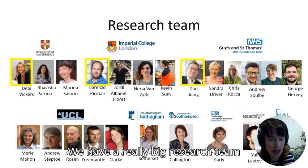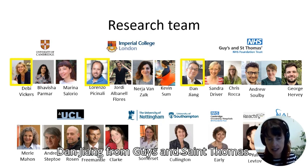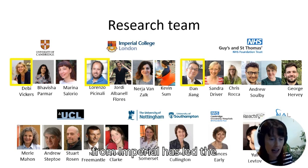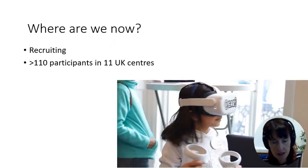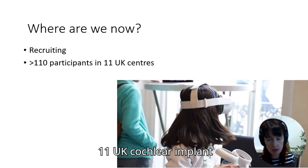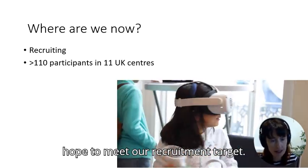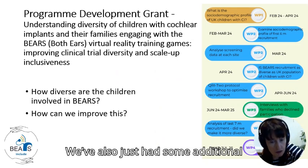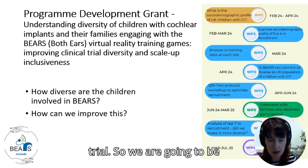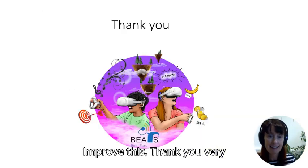We have a large research team. The co-leads are Debbie Vickers from the University of Cambridge and Dan Jang from Guy's and St Thomas', who are the sponsor of the project. Lorenzo Piccinnali from Imperial has led the development of the games. We're currently recruiting, with just over 110 participants across 11 UK cochlear implant centres, and we'll continue recruiting for the rest of the year to meet our target of 384. We've also received additional funding to improve the diversity of the BEARS clinical trial.